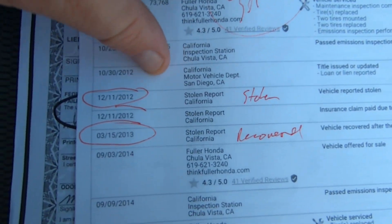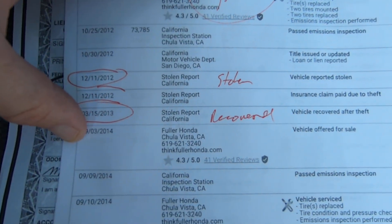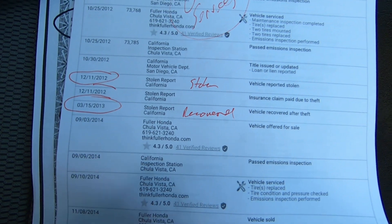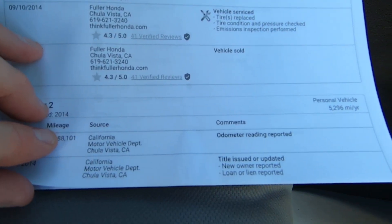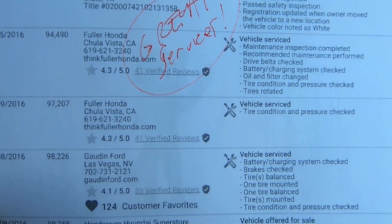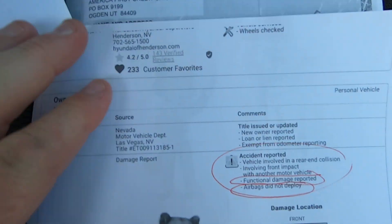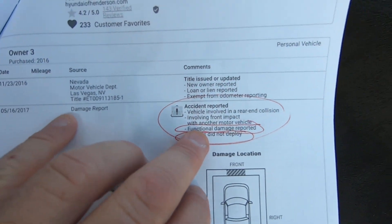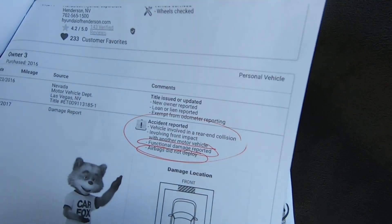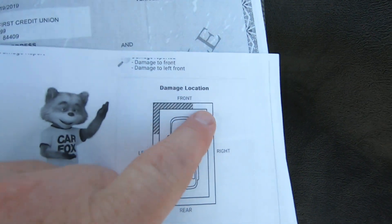And this thing has some theft history too. In 12-11 of 2012 it was stolen and recovered 3-15 of 2013. It looks like the owner kept it — he wanted it back, meaning he liked the truck a lot, probably because they'd just finished doing all kinds of engine work on it. The same dealer keeps servicing it, and then it moves to Nevada. Here we have the damage report — it says functional damage report, so it drove away. Airbags did not deploy.